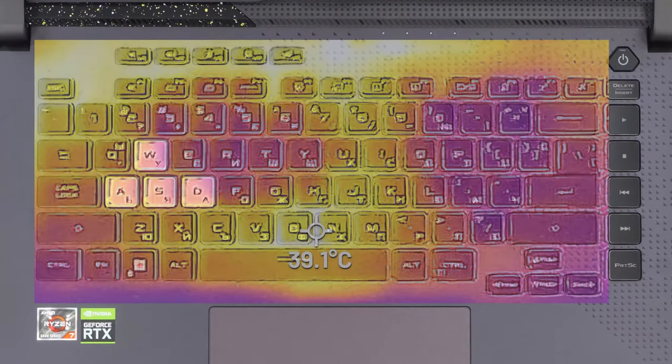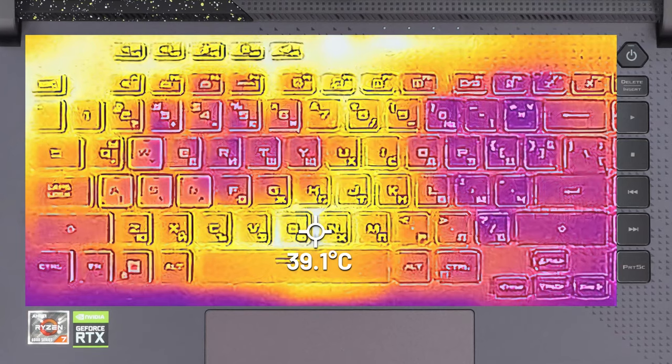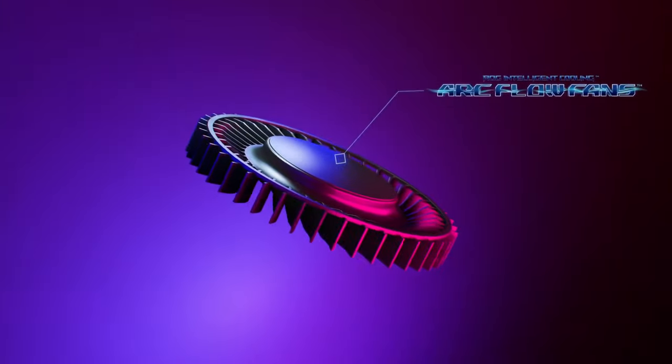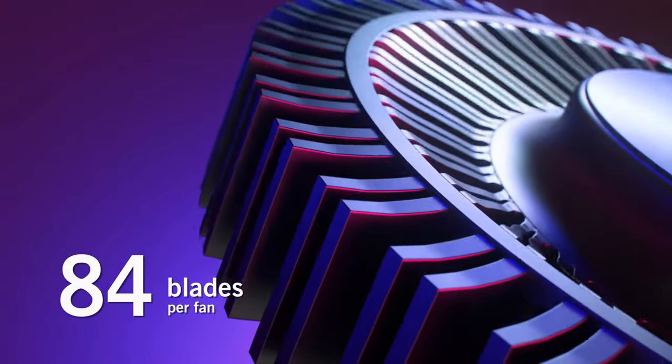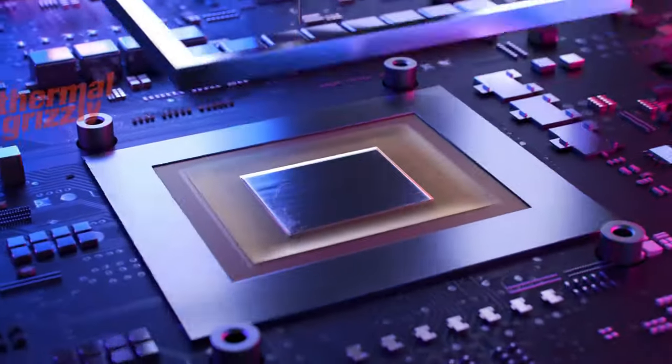The keyboard is well insulated and only reaches 39 degrees after more than 30 minutes of gameplay. This is thanks to the upgraded ArcFlow fans with 84 blades, and of course, not without the help of the liquid metal compound used for cooling the CPU.